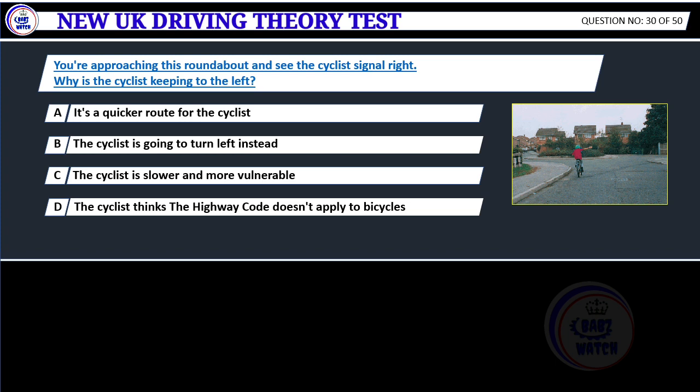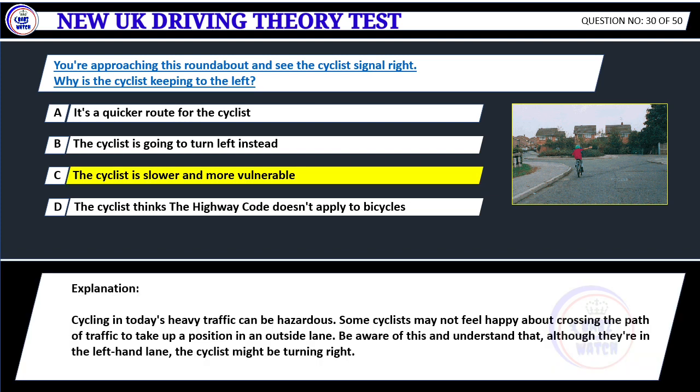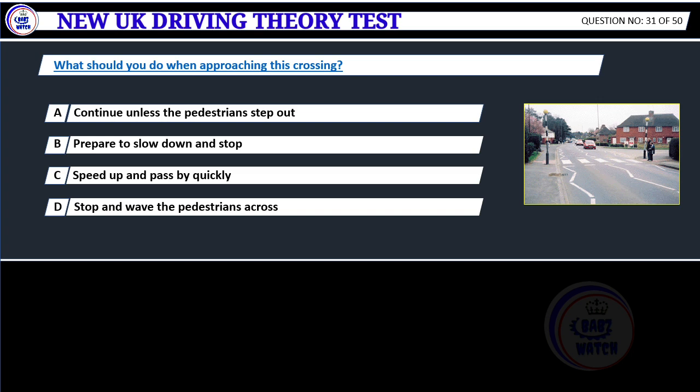You're approaching this roundabout and see the cyclist signal right. Why is the cyclist keeping to the left? A. It's a quicker route for the cyclist. B. The cyclist is going to turn left instead. C. The cyclist is slower and more vulnerable. D. The cyclist thinks the Highway Code doesn't apply to bicycles. Correct answer C: The cyclist is slower and more vulnerable. Cycling in today's heavy traffic can be hazardous. Some cyclists may not feel happy about crossing the path of traffic to take up a position in an outside lane. Be aware of this and understand that, although they're in the left-hand lane, the cyclist might be turning right.